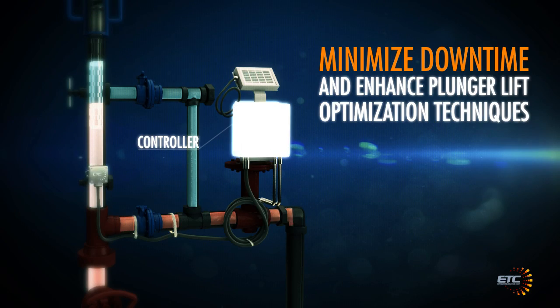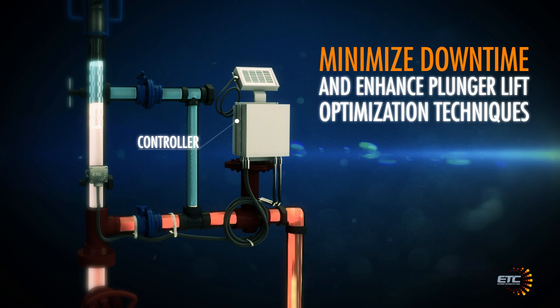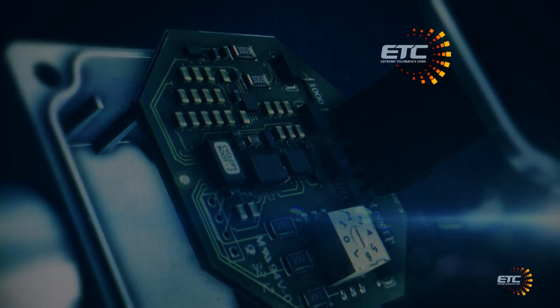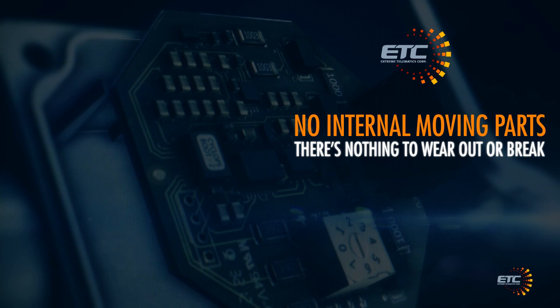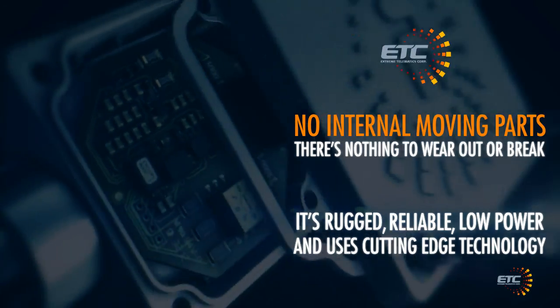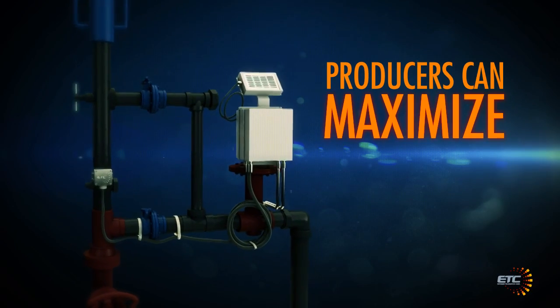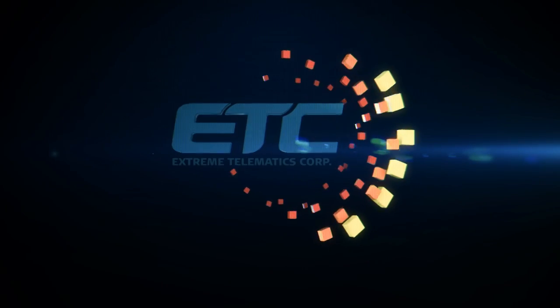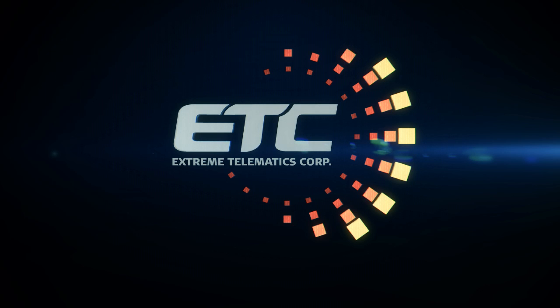To minimize downtime and enhance plunger lift optimization techniques, Cyclops is designed with both the user and their assets in mind. The result is optimal production and maintenance-free technology that's easy to install and upgrade. Cyclops can stand the test of time — with no internal moving parts, there's nothing to wear out or break. It's rugged, reliable, low power, and uses cutting-edge technology. Producers can maximize production and lower operating costs while protecting valuable equipment. With all these benefits, it's easy to see why ETC Cyclops is the best choice you can make in plunger arrival sensing.